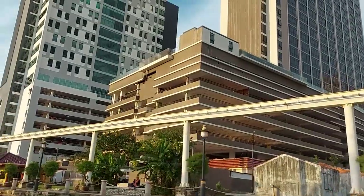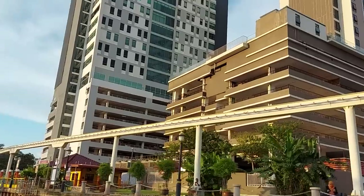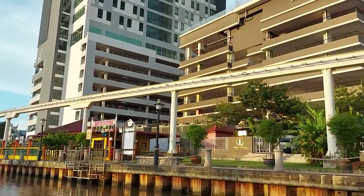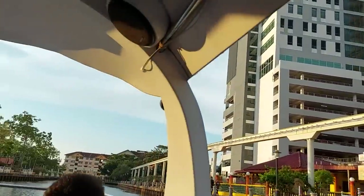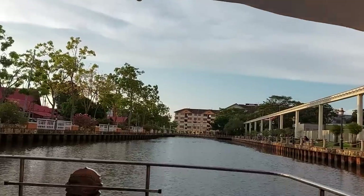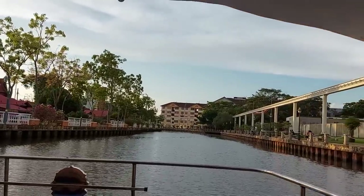As you cruise along River Melaka, you see lots of beautiful buildings. This is Malaysia — to be specific, Melaka — a very, very beautiful place to visit. Let's enjoy this moment, just loving it.